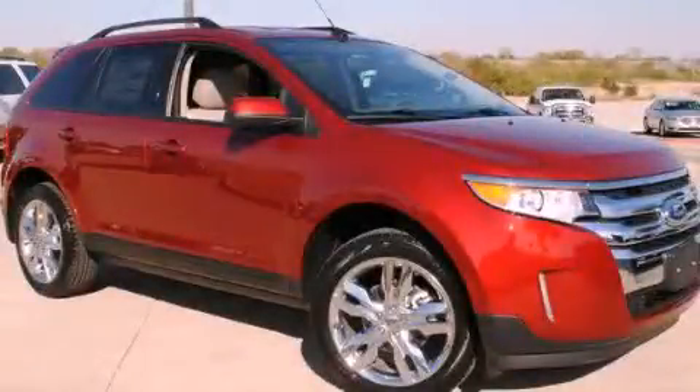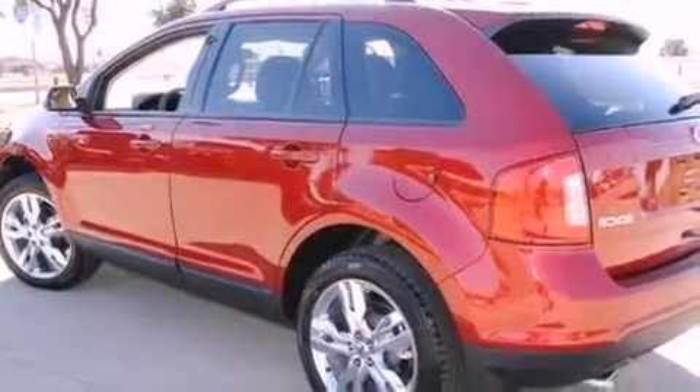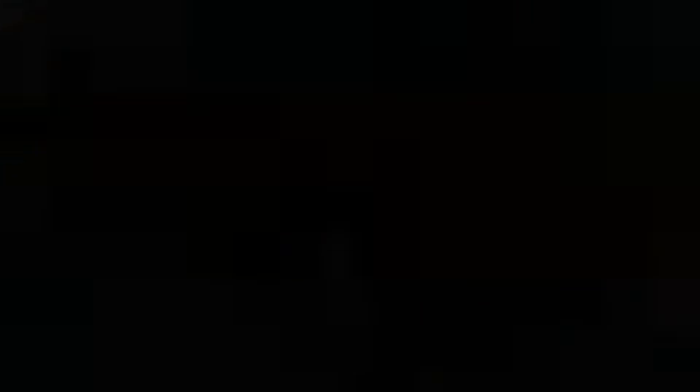This is a brand new 2013 Ford Edge, functional utility for a modern lifestyle. It has a six-cylinder engine and an automatic transmission.